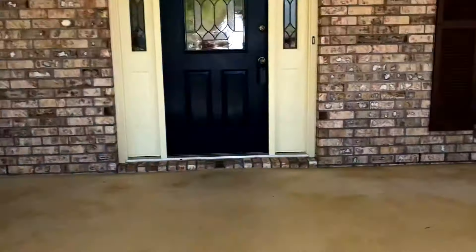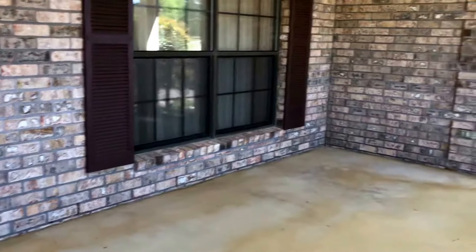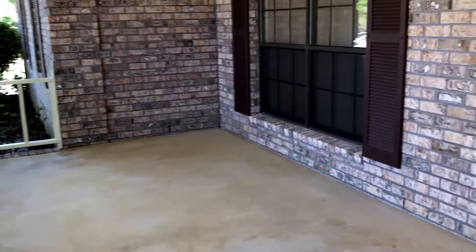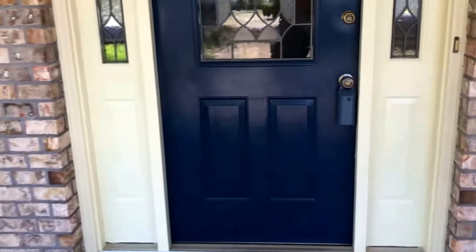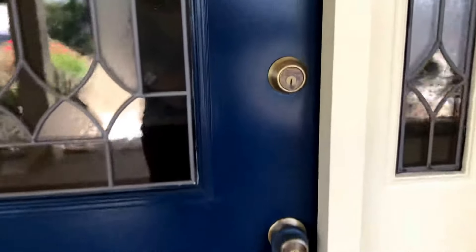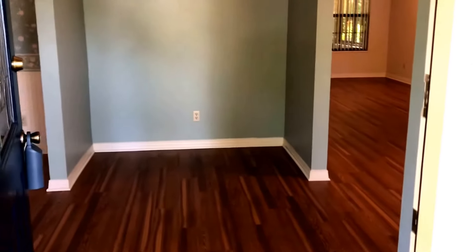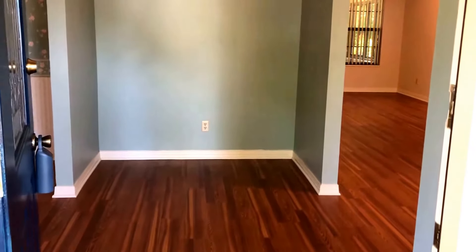As you walk up the front walk, you can see it's got a very large porch. Very welcoming. Lots of space for rocking chairs out here. This is a three-bedroom, three-bath with a Florida room and a bonus room. 2,442 square feet, listed at $249,900.